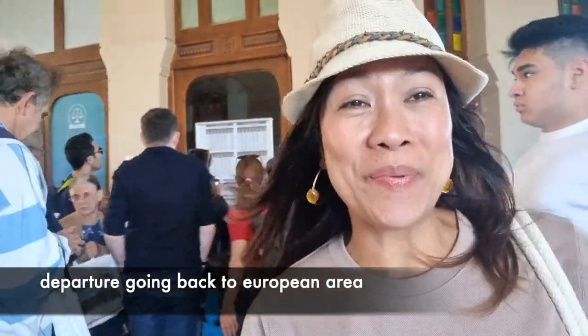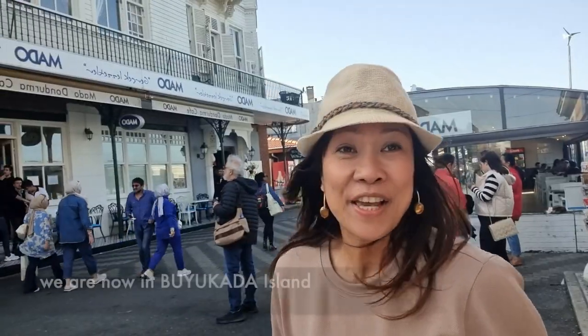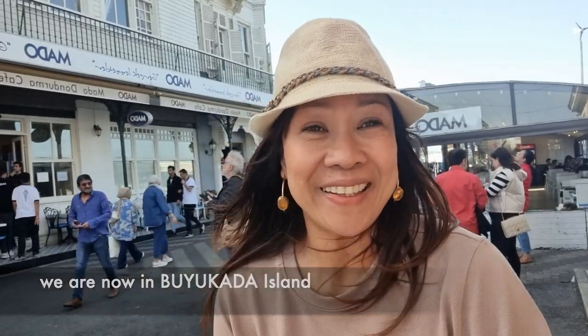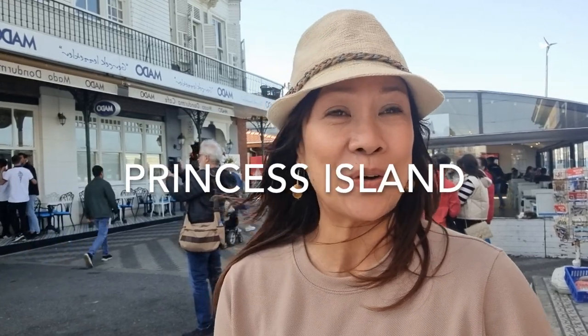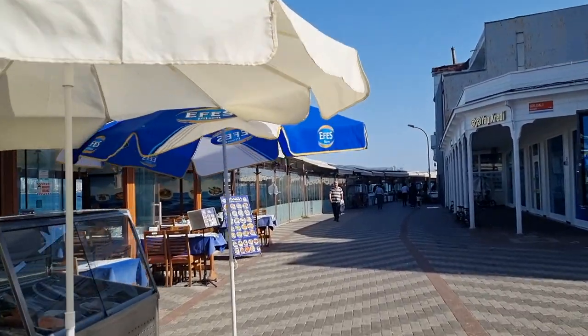We are going to check the schedule to see what time the last departure is back to the European area, because that's where we are staying. We are now here on Buyukada Island, one of the gigantic islands under the Prince Islands. I'm so starving again — I don't know why I'm always hungry since I arrived in this country. This time I'm going to have seafood.